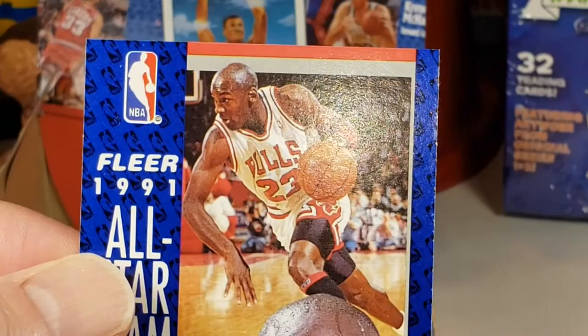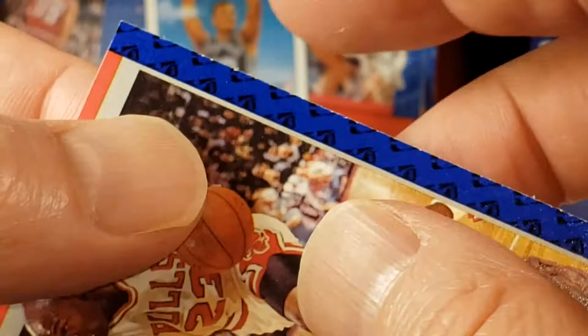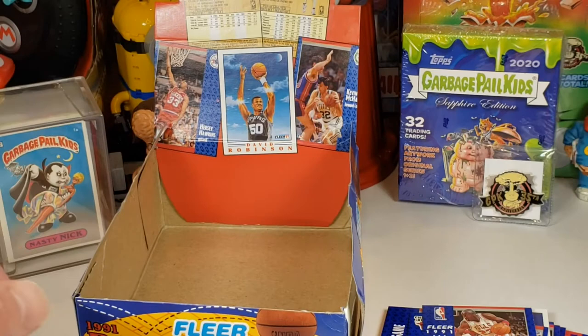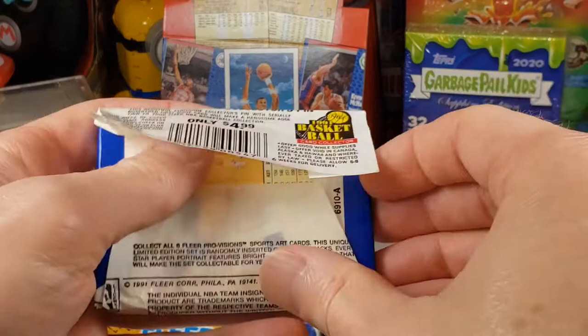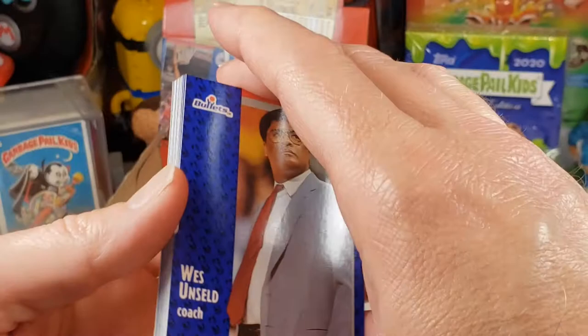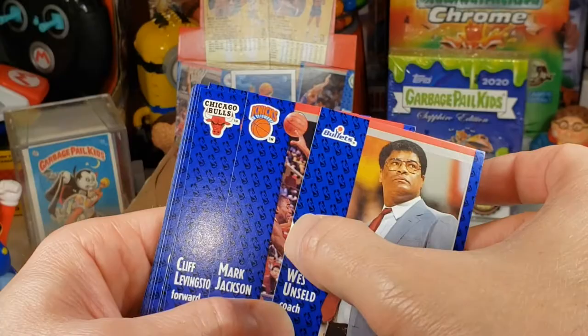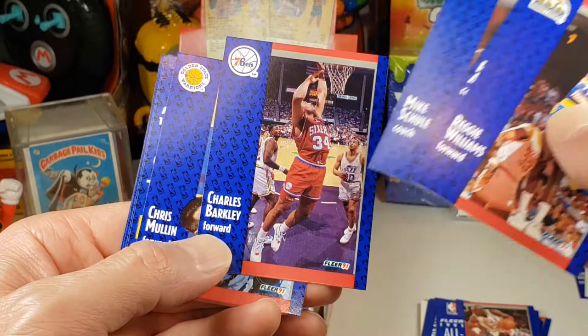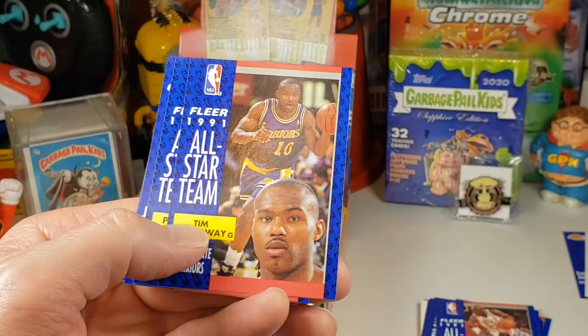Gosh, look at all these Jordan cards that are just bunk — they're bad, bad edges on these. It seems like the right side on all these cards, the right-hand side edges have all been bad — or not as good as the left, let's just say that. It could be like when they were cutting these they had maybe dull blades on the right-hand side and got all whacked. Charles Barkley. Chris Mullin, Hall of Fame — well that side looks good. Tim Hardaway. Patrick Ewing. Gary Payton.